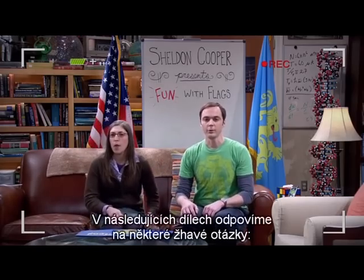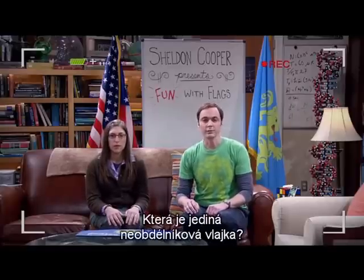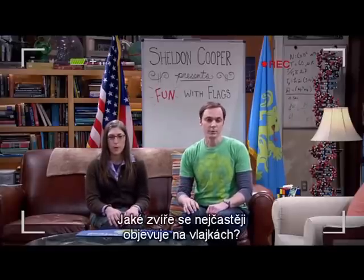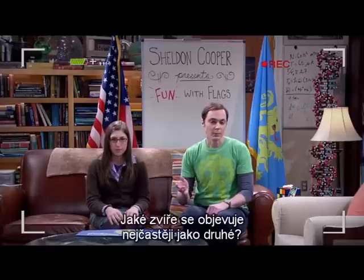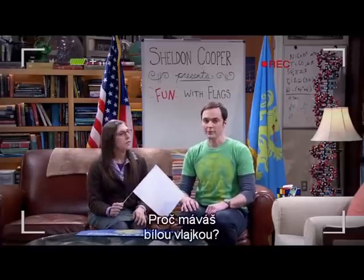In future episodes, we'll answer some burning questions. What's the only non-rectangular flag? What animal appears most often on flags? What animal appears second most often on flags? And more. Sweet! Why are you waving a white flag? I'm surrendering to fun.